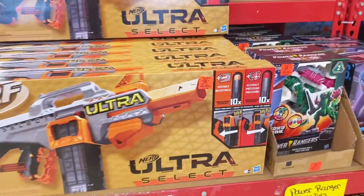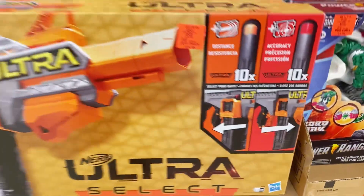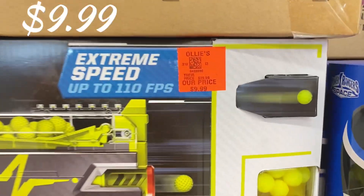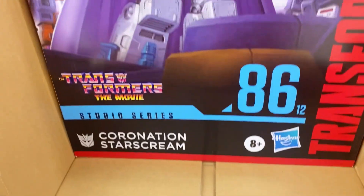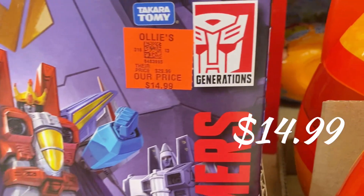Let's get into the toys. This is a nice ultra Nerf gun right here, $19.99 for that one. Then they have the Hyper Nerf with a 40-round capacity for $9.99 — great finds. You probably want to start stocking up and sticking this stuff in your closet for December — if you know, you know.